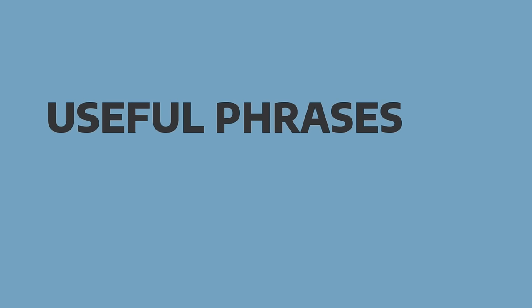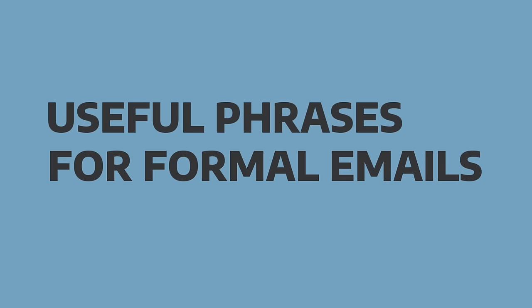And now let's get started with the lesson: useful phrases for formal emails.